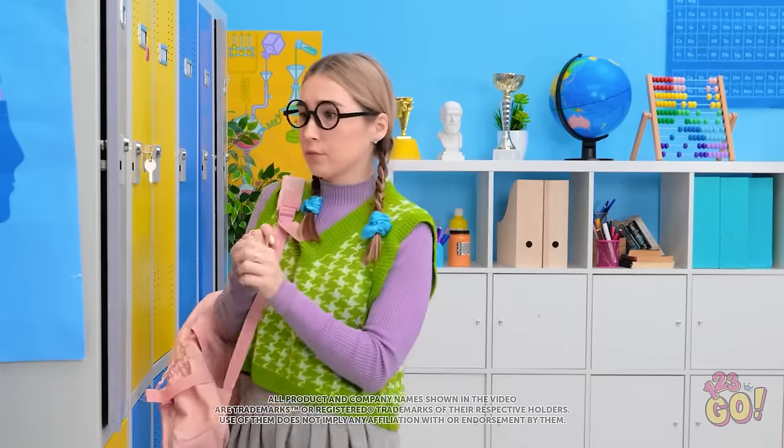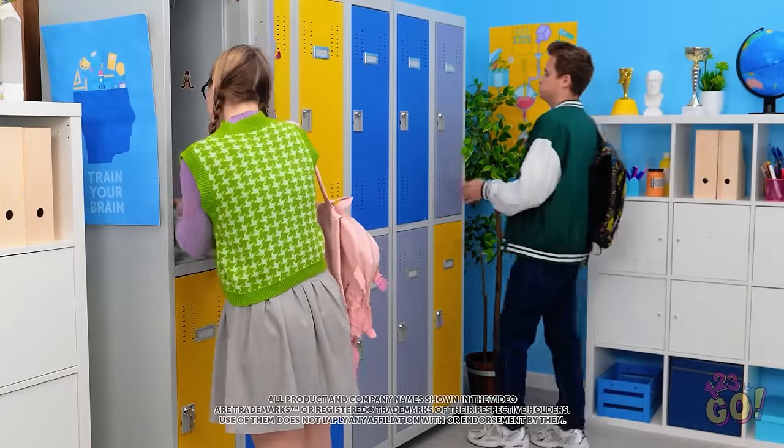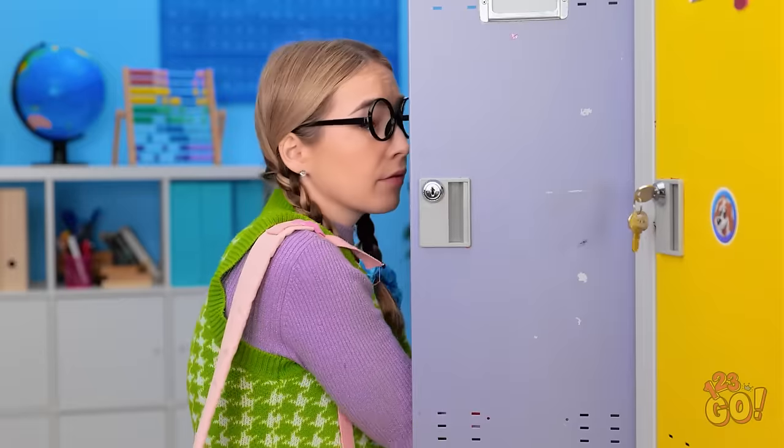I better get my books for class. I don't want detention. Phew, what a day. Huh? It's Kevin!